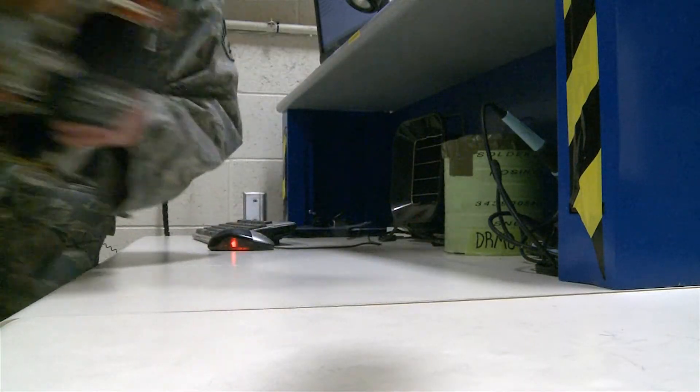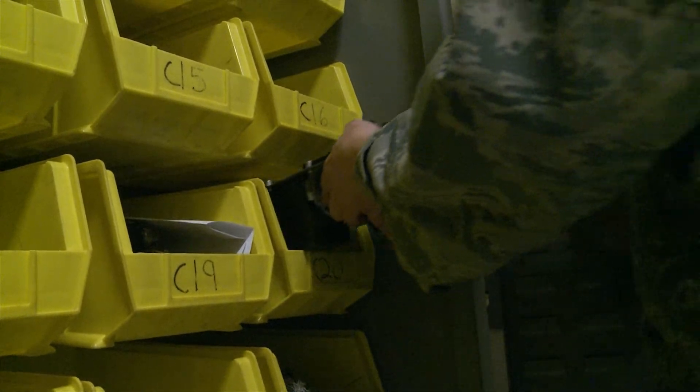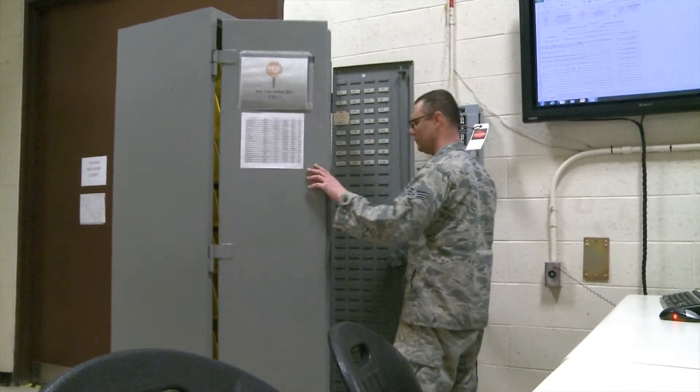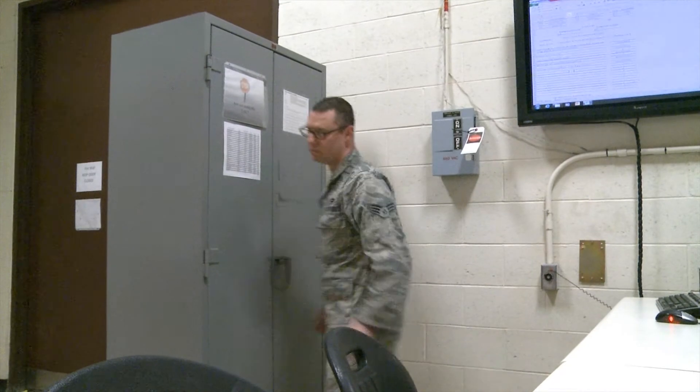Continuous process improvement, where making every dollar and man-hour count, is a top priority of the United States Air Force, and processes like the eclipse system help our airmen focus on the full spectrum of their career fields. Reporting from Ellsworth Air Force Base, South Dakota, I'm Senior Airman Timothy Dishnett.